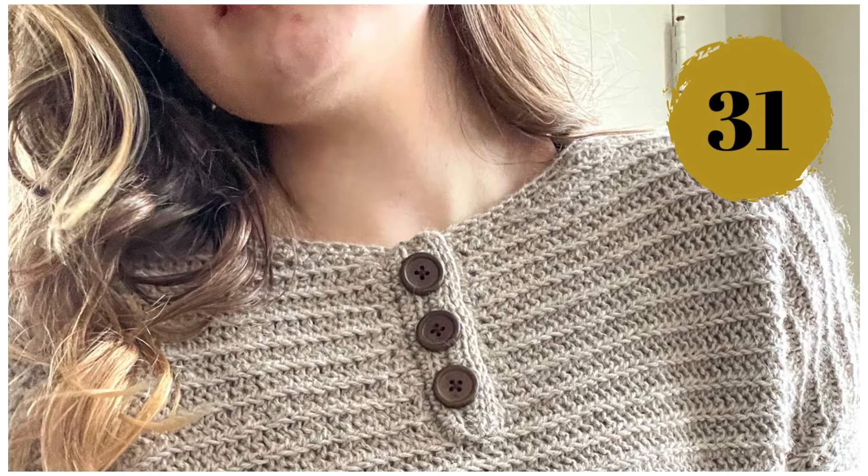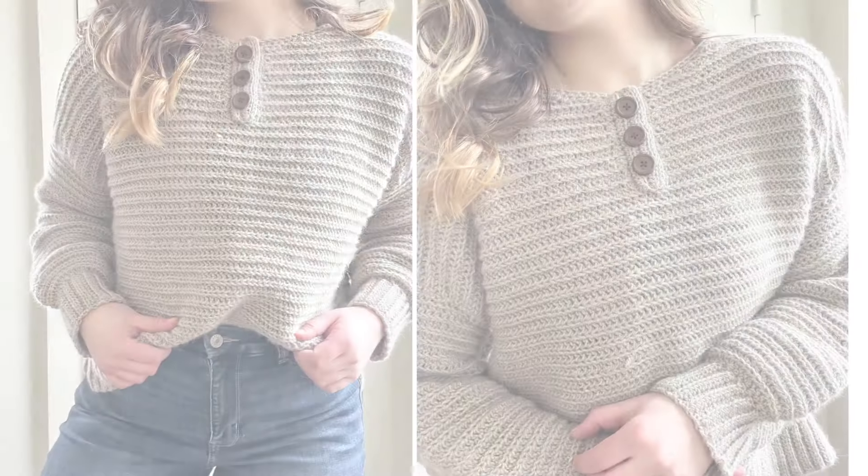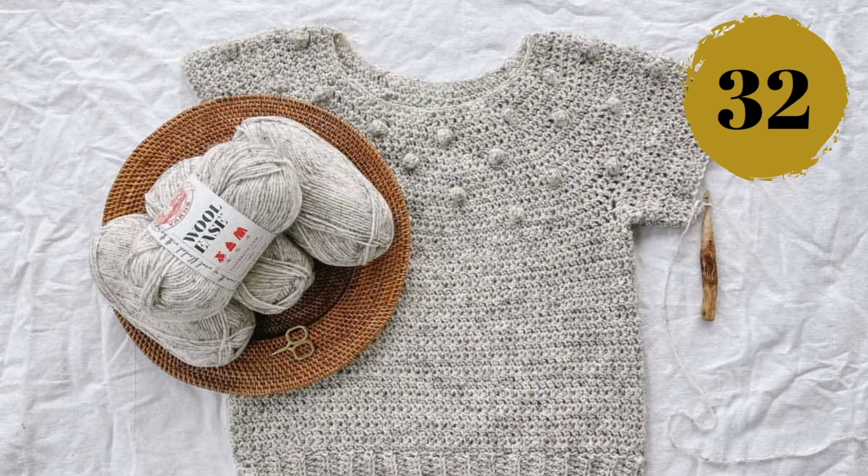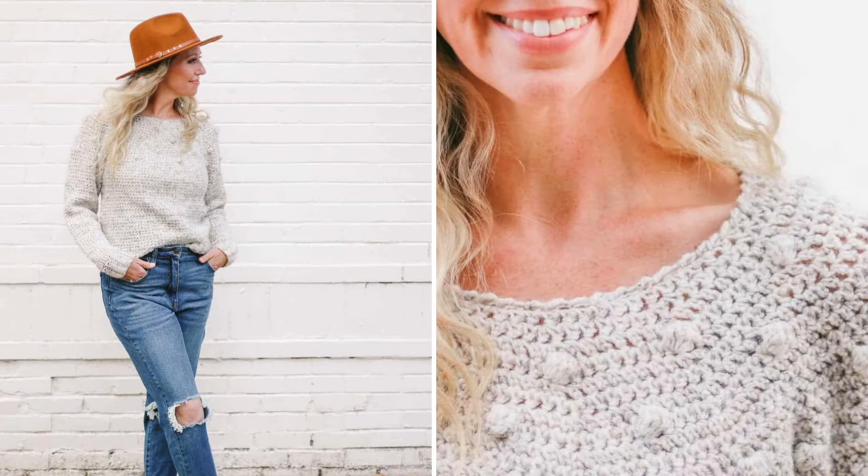Number thirty-one: I can't say how obsessed I am with this sweater — it has the perfect relaxed oversized fit that is just perfect for everyday wear. Number thirty-two: a classic crochet crew neck sweater with some fun little bobbles on the yoke; the construction is perfect for a beginner as it is seamless and you can try it on as you go.